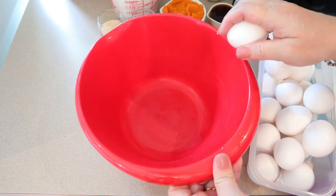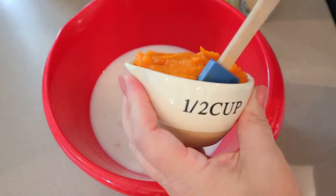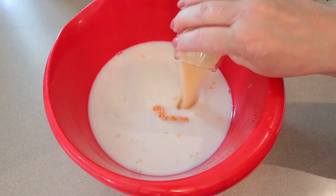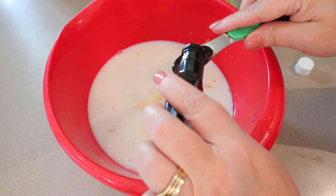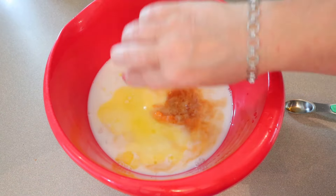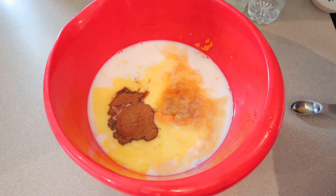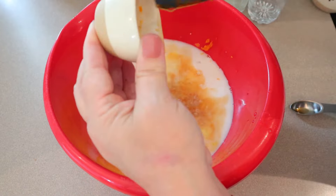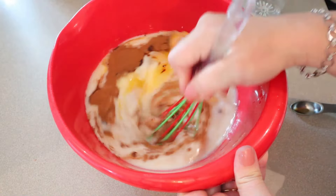In a large bowl, crack eight eggs, then add the two cups of unsweetened almond milk, pumpkin puree, brown sugar replacement, two teaspoons of vanilla extract, melted butter — don't melt it to boiling, just melt it — the cinnamon, nutmeg, and salt, and the syrup. I spray the measuring cup before putting the syrup in so it doesn't stick.